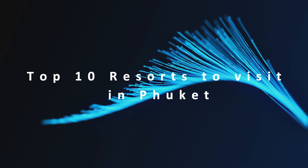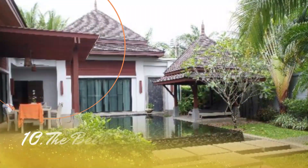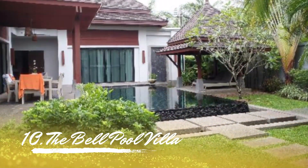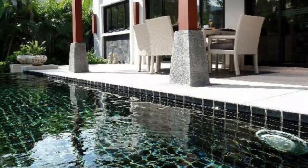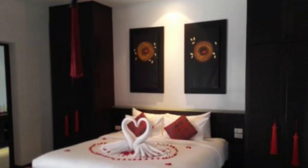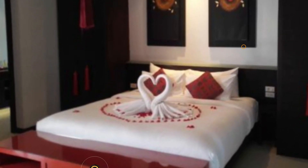In this video, we are going to show you the top 10 resorts to visit in Phuket. Number 10: The Bellpool Villa. Look no farther if you are looking for a tranquil getaway. The Bellpool Villa is designed specifically for those who value peace and quiet. The Bellpool Villa Resort is home to 16 individual villas of various sizes nestled within lush tropical trees.